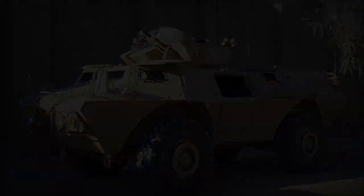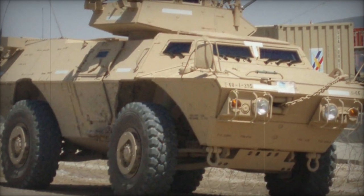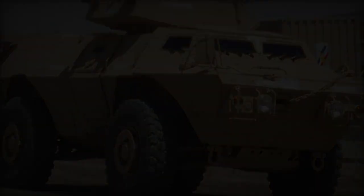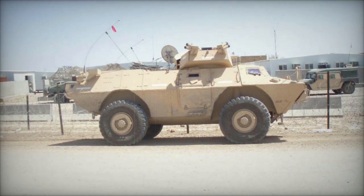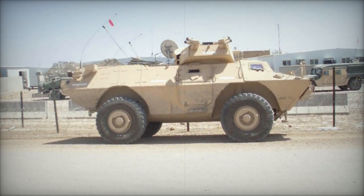The M11-17 Guardian armored security vehicle represents a significant advancement from its predecessor, the Cadillac Gauge Commando armored personnel carrier, primarily serving the U.S. military police. Though its initial deployment began in 1998, production faced challenges and nearly met cancellation until the conflict in Iraq revitalized its role.